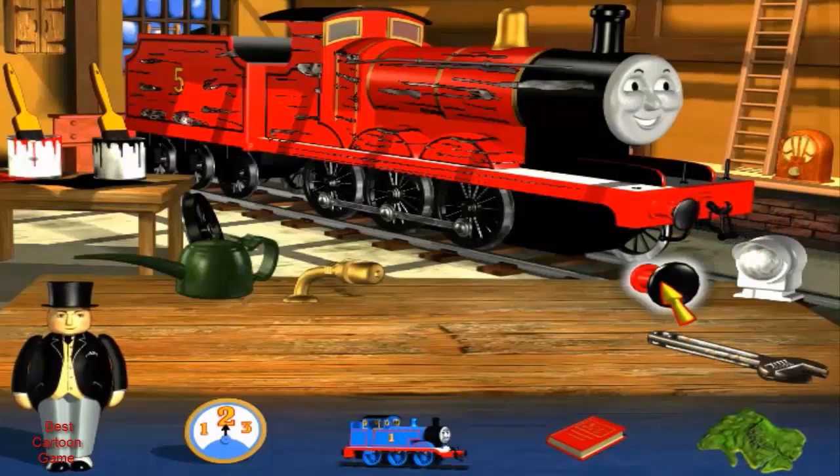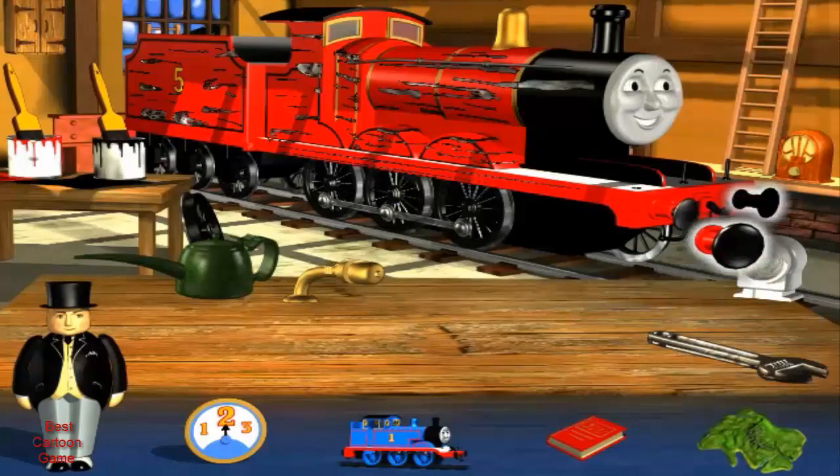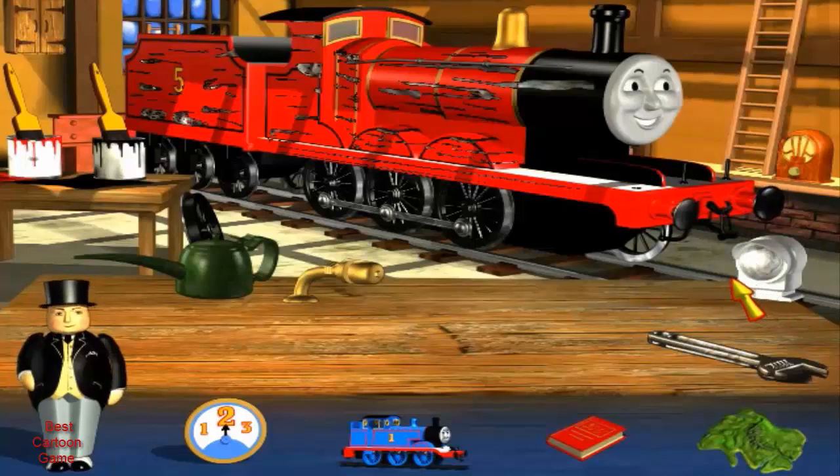Exactly right. This hook lets me join up with other engines. We engines are even stronger when we work together. What a good job you're doing. Another new buffer. Hooray!